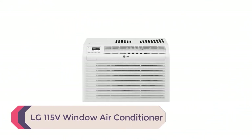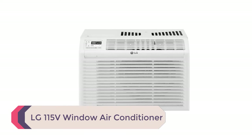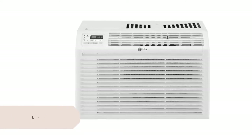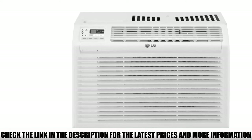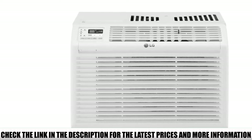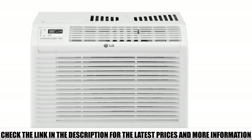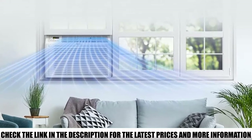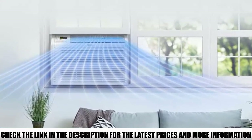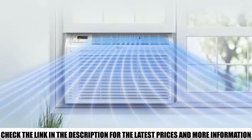Number 4: the LG 115V Window Air Conditioner. Window AC units aren't for everyone, but for the folks who can make them work, you stand to gain quite a lot in terms of value and performance. Our favorite pick for a window tent air conditioner, the LG 115V Window AC, is the perfect example of what a window unit can do for you. Even as a rock-solid unit from a premium brand, this window AC costs less than even the most budget-friendly portable unit, yet still packs an impressive 6,000 BTU of cooling power.